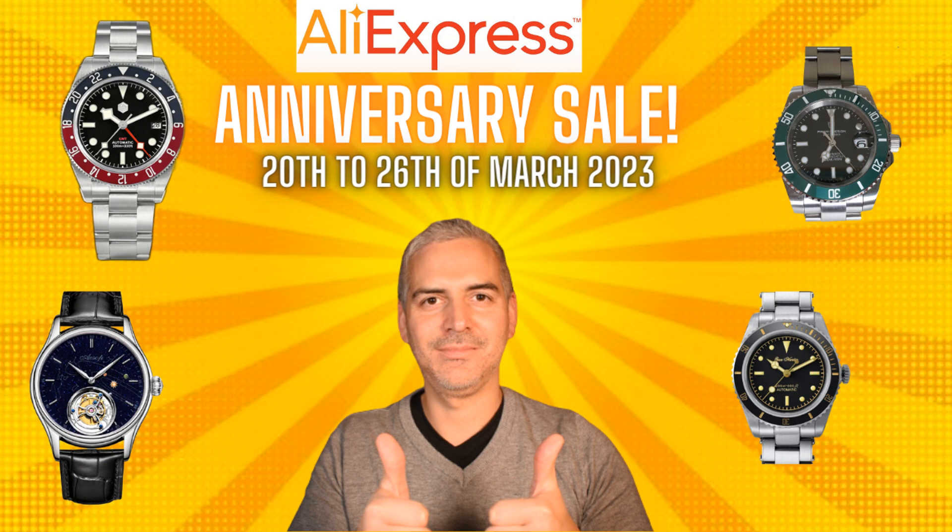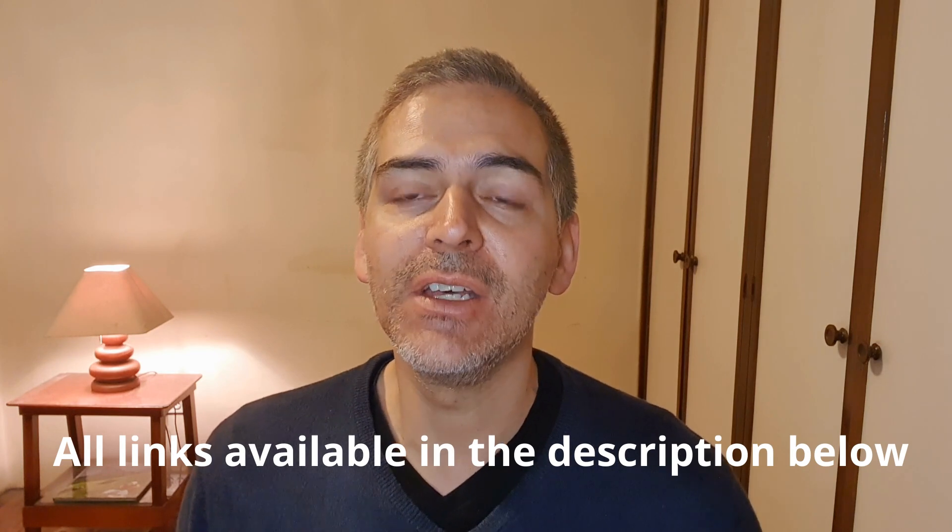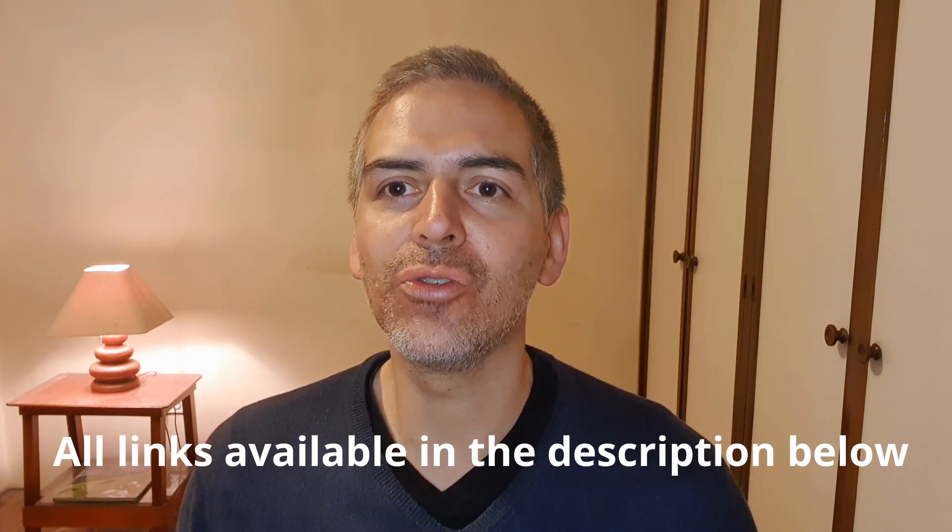Hi guys and welcome to Rorogic. The AliExpress sale is coming from the 20th to the 26th of March and many of our favorite watches are going to be heavily discounted. I have picked a selection for you — watches that I own myself and have reviewed extensively on the channel. I'm going to leave links to the reviews and affiliate links in the description below; if you purchase through those links, a little commission comes to this channel which helps me keep it alive.